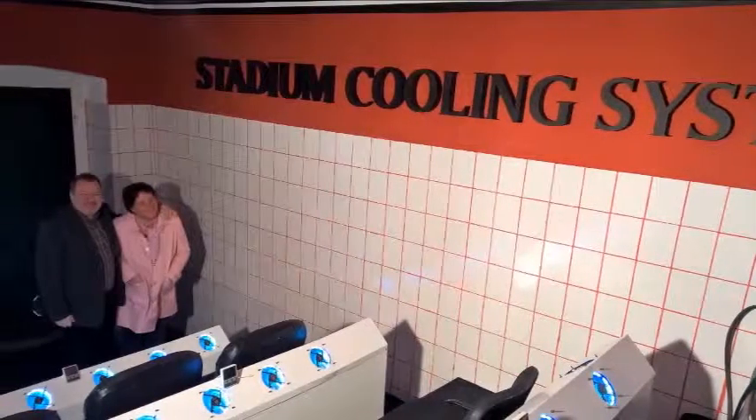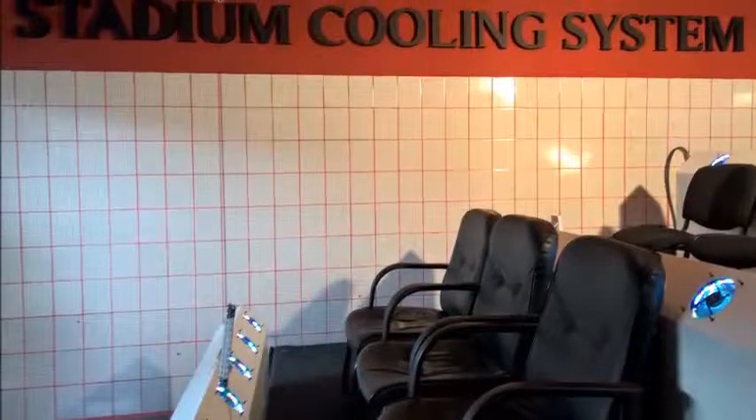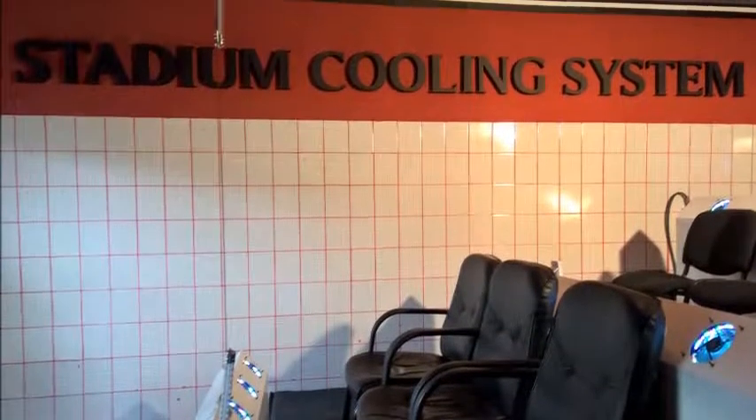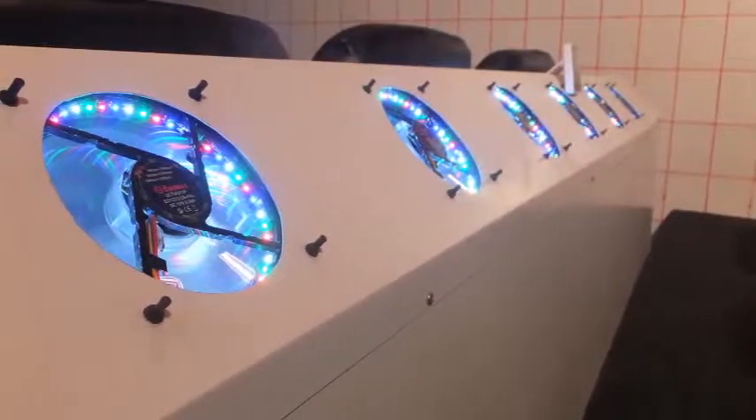In this lab, the cooling water is supplied from the water network at 12 Celsius degrees. Remember that with the solar farm we can produce even 8 Celsius degree water, which makes the system even more efficient.